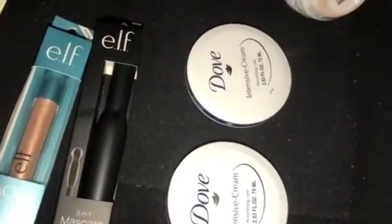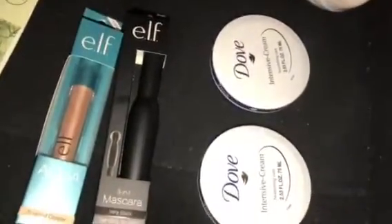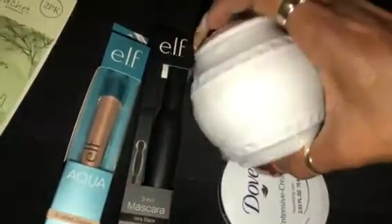I found the Dove intensive cream lotions and definitely grabbed two of those. I'm going to see how they are — Dove is an excellent brand, I use their body wash and stuff, so I knew that was a steal. I may go back and get more.